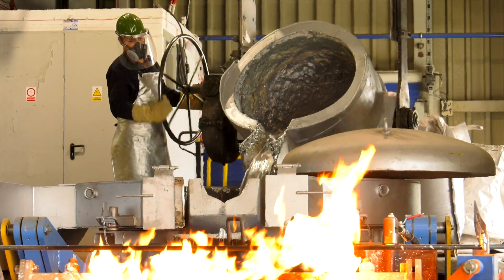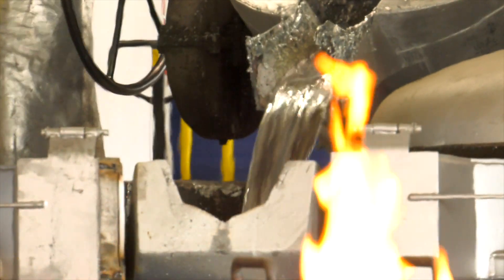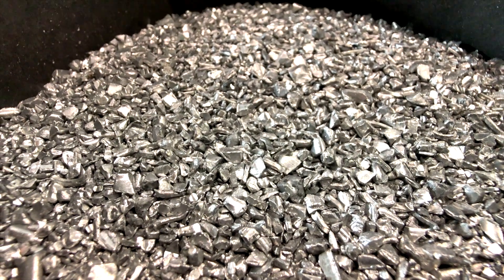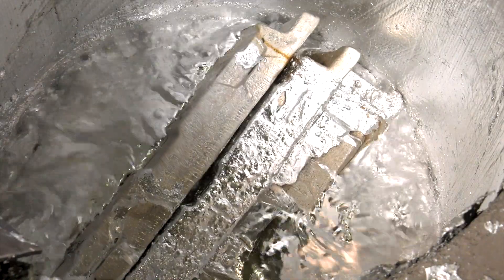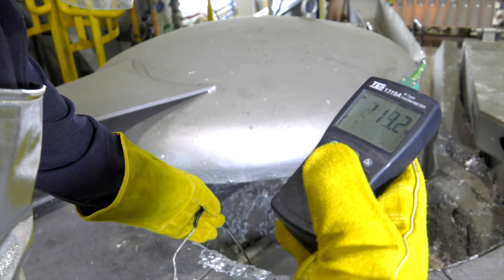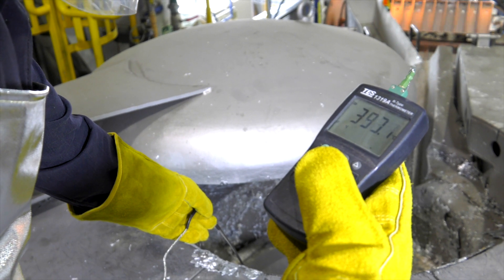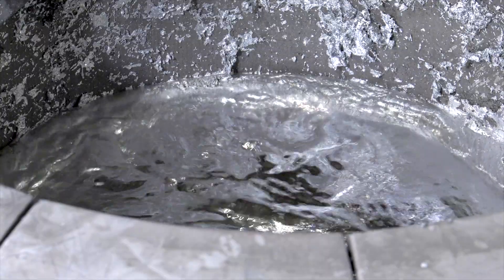The induction furnace is filled with liquid SHG zinc coming from current production, and then alloying components such as aluminum, copper, and magnesium are added in appropriate proportions. In the next stage, alloying components melt and mix with SHG zinc in the induction furnace, forming a homogenous alloy.